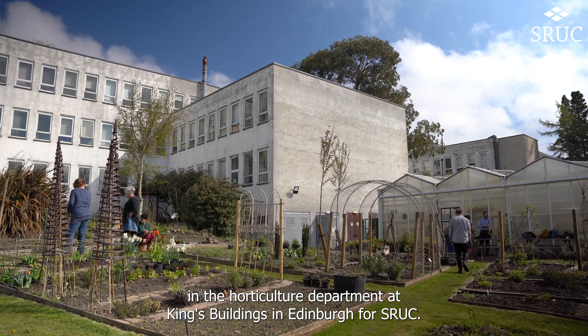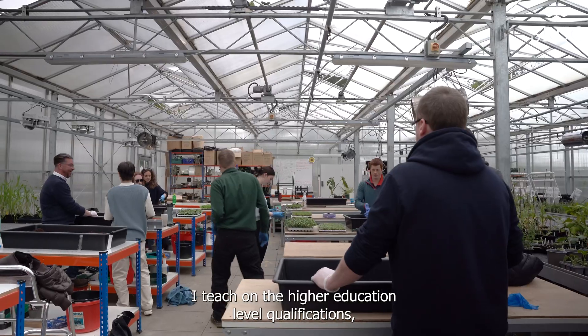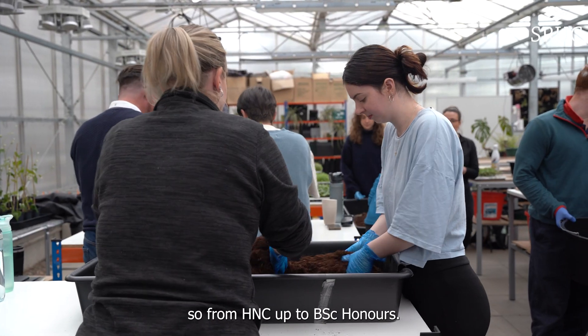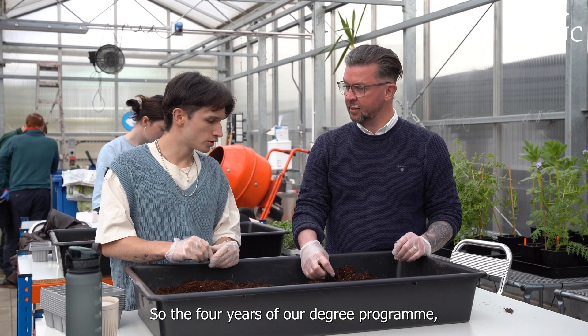Hi there, my name is Ruth Vicos. I am a lecturer in the Horticulture Department at King's Buildings in Edinburgh for SRUC. I teach on the higher education level qualifications, from HNC up to BSc Honours — the four years of our degree programme.